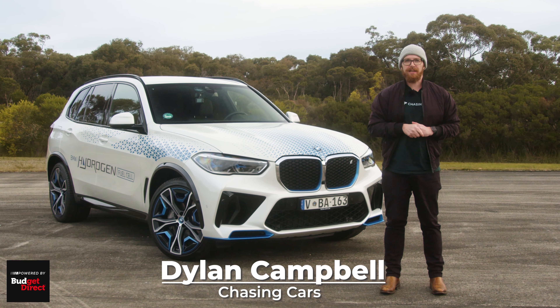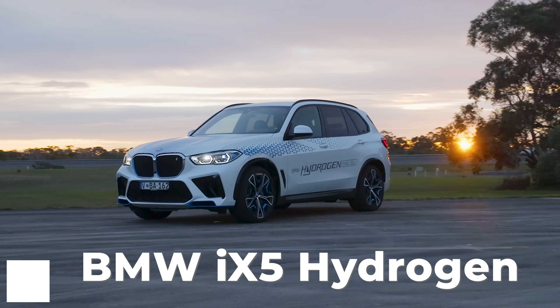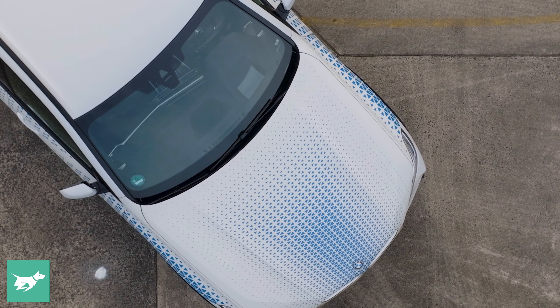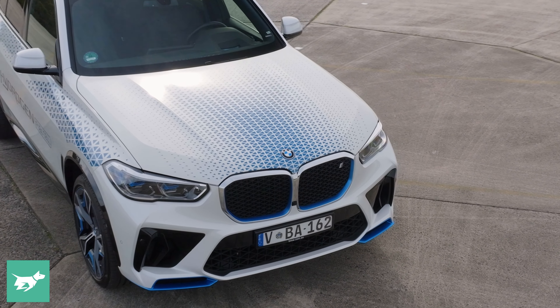I'm Dylan Campbell, this is Chasing Cars, and behind me is something a little bit different. We've got a hydrogen fuel cell BMW iX5. Today we're going to get behind the wheel and drive what could be the future of motoring.